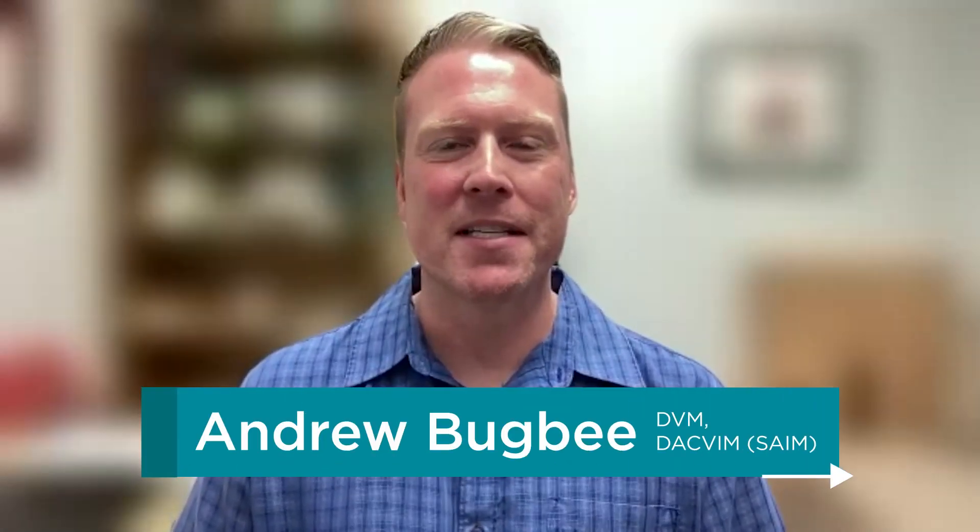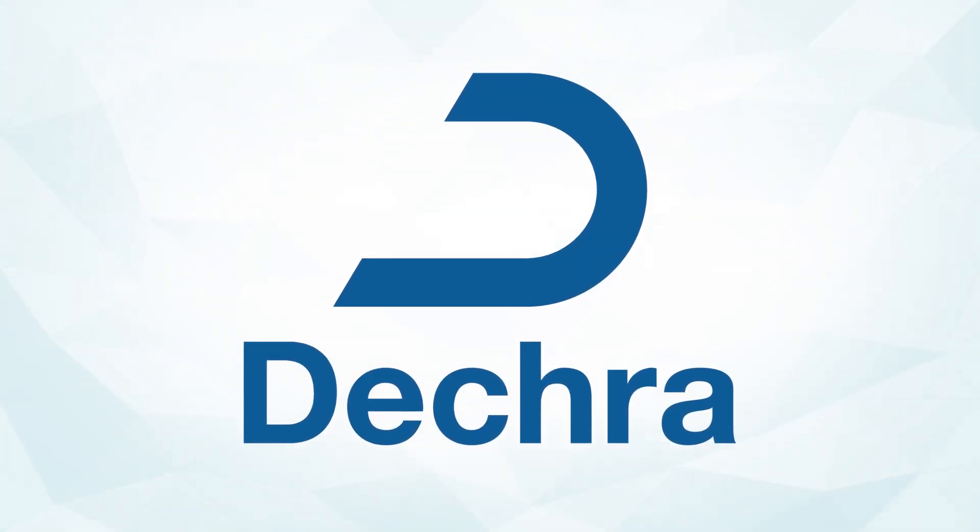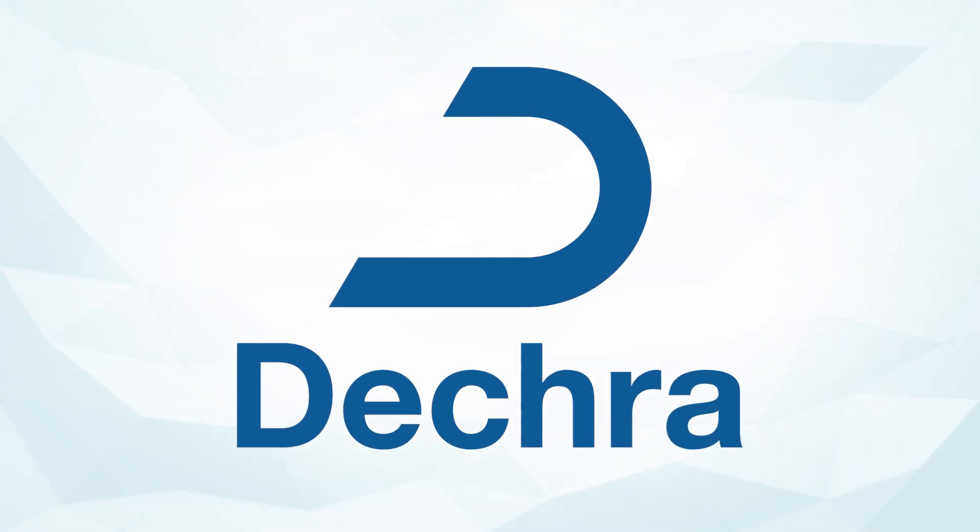Hello, I'm Andrew Bugbee, and this is Step by Step, where we take practitioners through important veterinary conditions and issues step by step. This episode of Step by Step is sponsored by DECRA, the makers of Vetril capsules or trilostane.